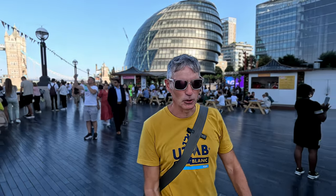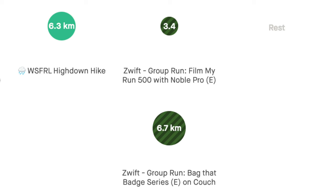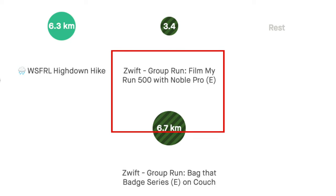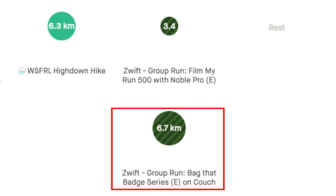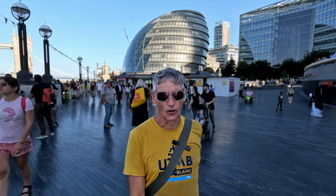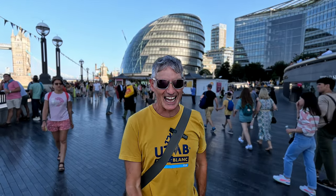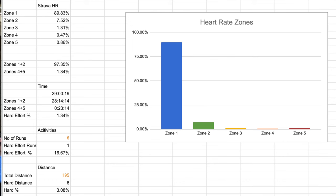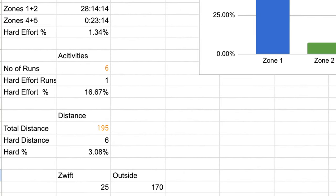Thursday was my only double run day of the week, although combined the runs were only about 10k — the very short Film My Run 500 in the morning and then Bag That Badge in the evening on Zwift. Both runs on the treadmill, combined 10k, nice and easy, very low heart rate. And that was it for my training for the week — a total of around 20 kilometres before the big 100 miler.